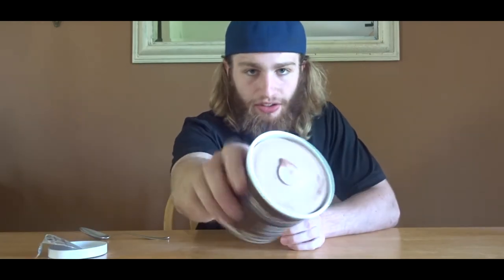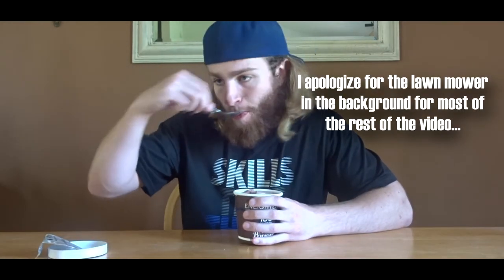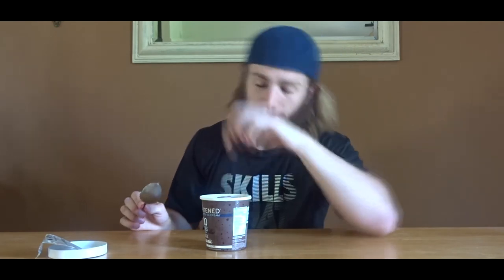Next we got another chocolatey one - fudge brownie, a little chocolate action. Hmm, that does taste like brownie. There are chocolate chunks in this one too. It tastes almost like hot chocolate, like chocolate milk - really like that one. Comparing the two chocolate ones, it's a toss-up. This one really tastes like a brownie, that one really tastes like rich chocolate. I like this one a little better, but they're both so good.